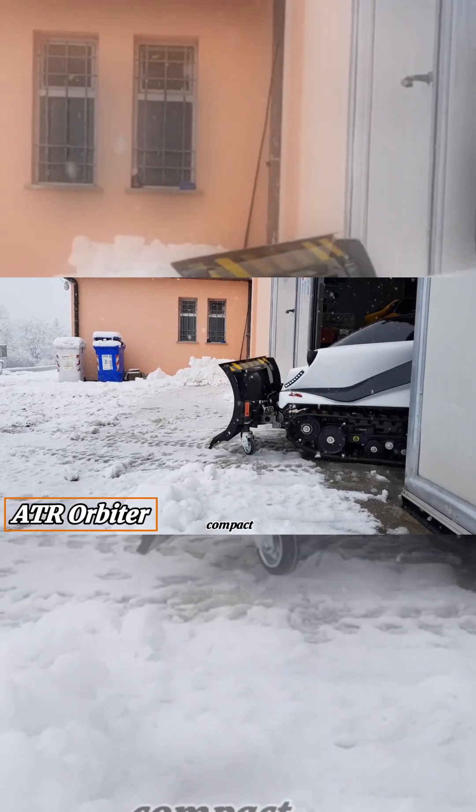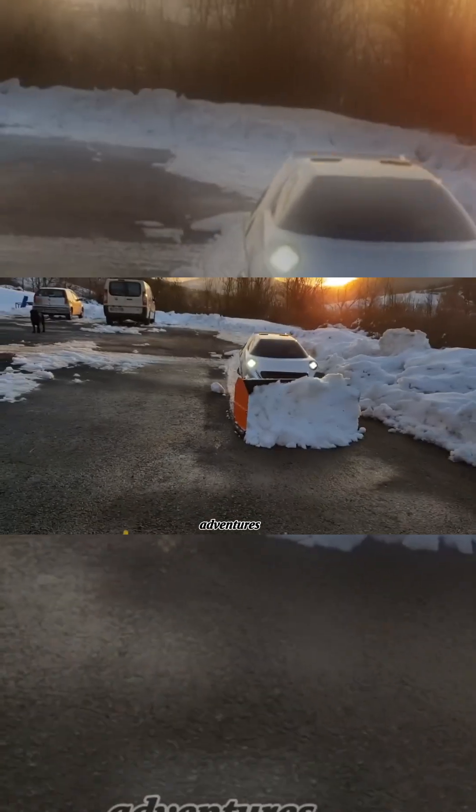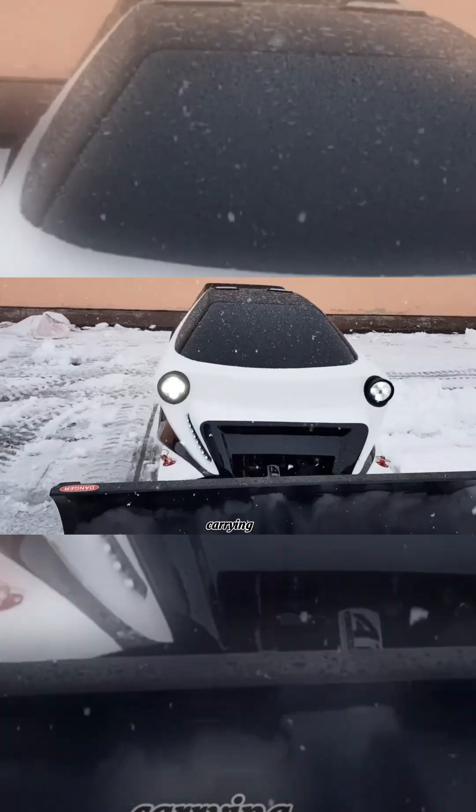The ATR Orbiter is a compact and versatile electric vehicle designed for off-road and snowy adventures. It is perfect for solo explorers and outdoor enthusiasts, carrying one person with ease.